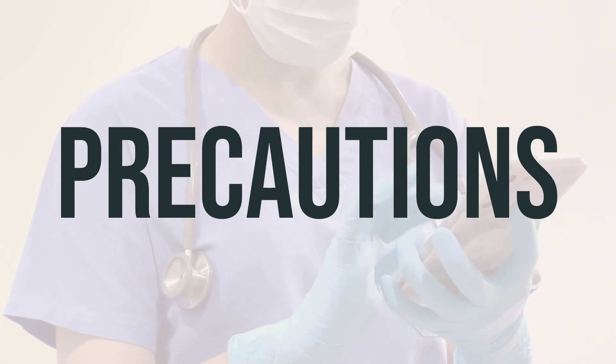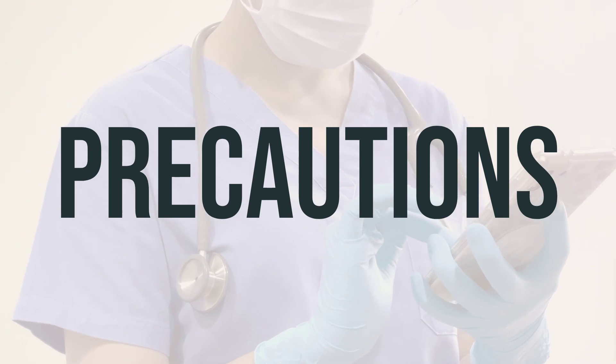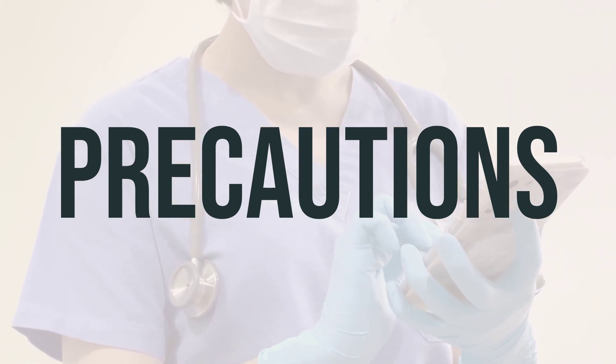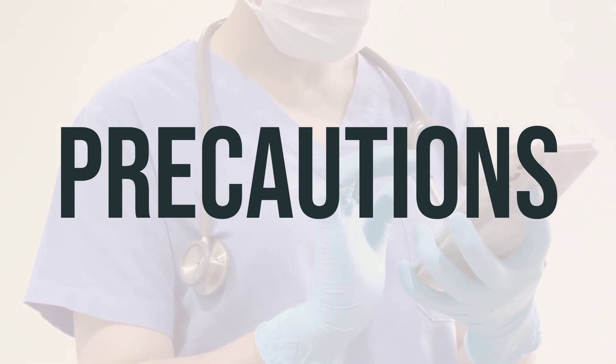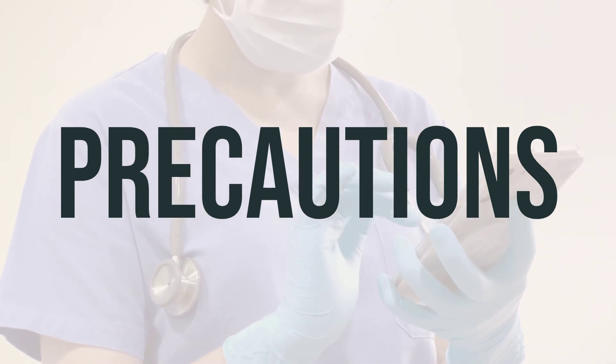Before undergoing any surgery, remember to inform your doctor or dentist about all the products you are using, including prescription drugs, non-prescription drugs, and herbal products. If you are pregnant, it's important to inform your doctor before using this medication, as well as consulting your doctor before breastfeeding, as this medication may pass into breast milk.